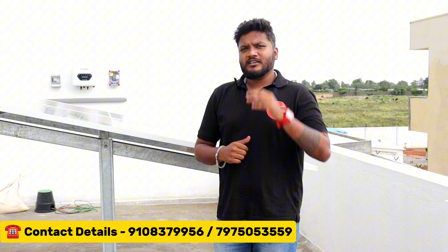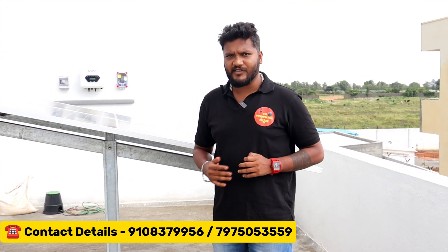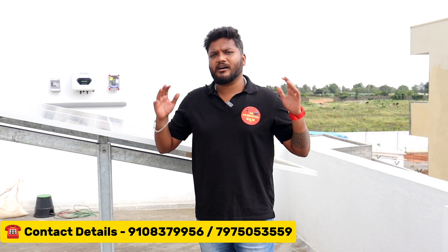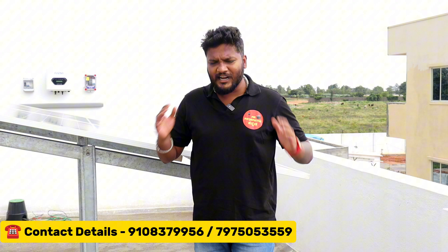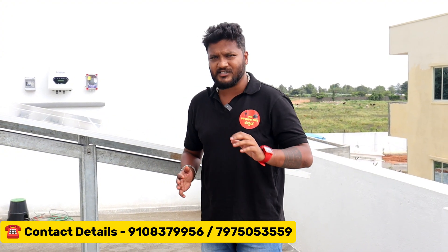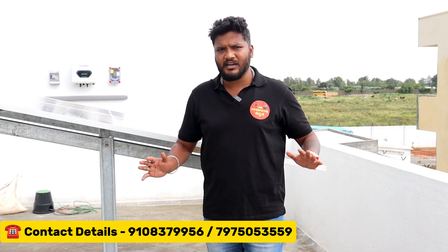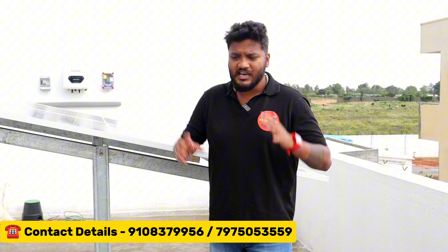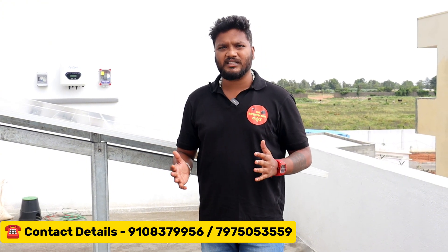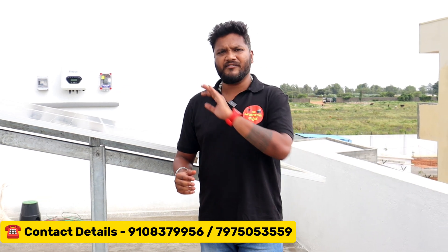Hi guys, welcome back to another video. We are going to Electronics City to our solar panels. If you want, you can install solar panels. If you have any doubts in this video, you will have clarity. You will use my inverters, my panels, my service — no matter what you are doing. This video is a full and complete guide to install solar.